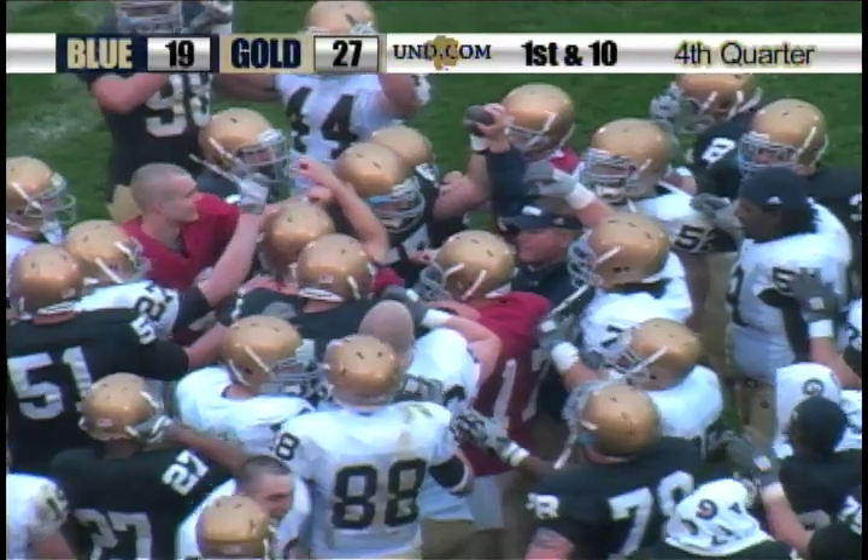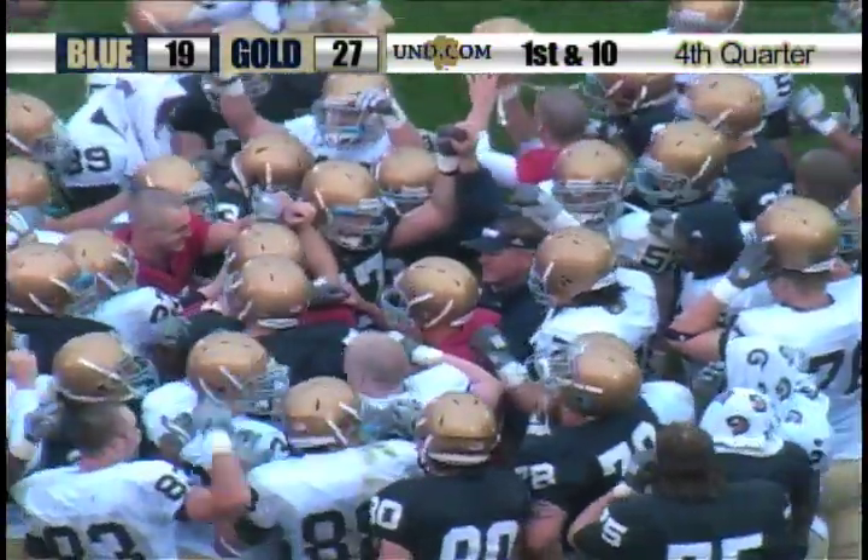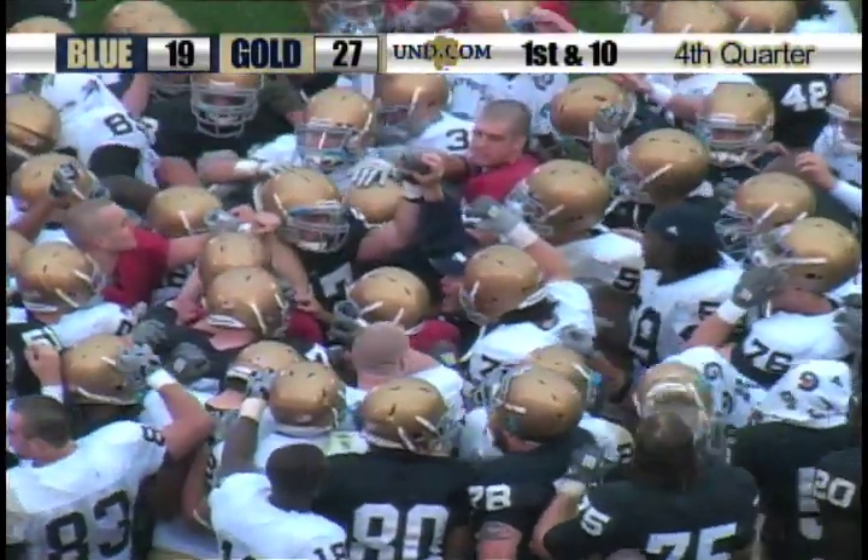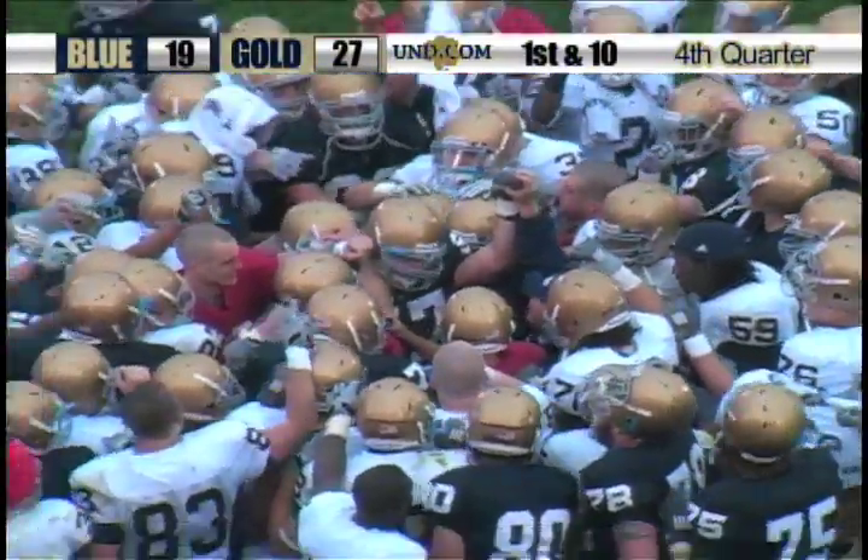And folks, that is going to do it. The 81st Blue-Gold Game is in the books. As you see Brian Kelly huddling up with his team, the gold wins it 27-19.